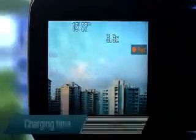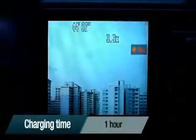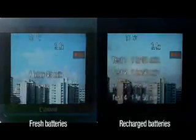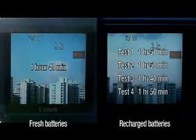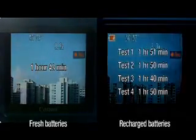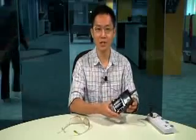It seems that three out of four times in our tests, the recharged double-A's did perform marginally better. We didn't see incredible improvements over the recording times given by batteries fresh out of the pack, but at least it confirms that Batheiser was truthful in its claim.